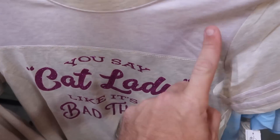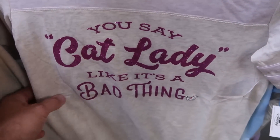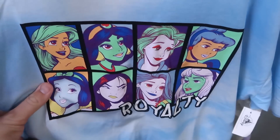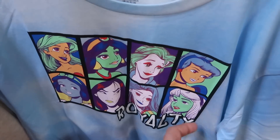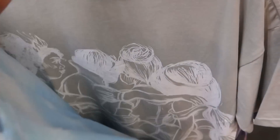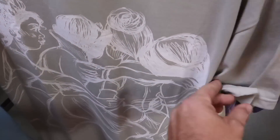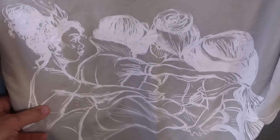Here's a great deal on a t-shirt with lavender accents and sparkles that says 'you say cat lady like it's a bad thing' with Marie — $7.99 from $37. Right over here you have a bunch of different Disney princesses with 'royalty' underneath in a nice tie-dye pattern — $14.99 from $37. And there's another one I haven't seen before with all the different Disney princesses huddled up — $14.99 marked down from $40.